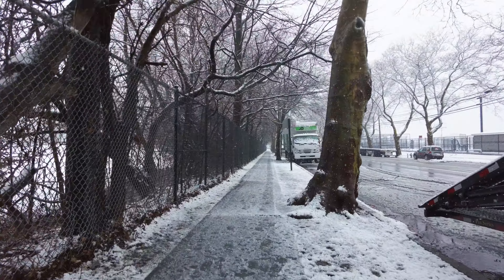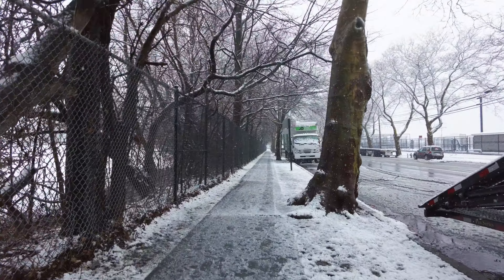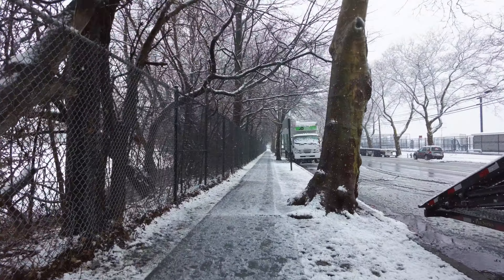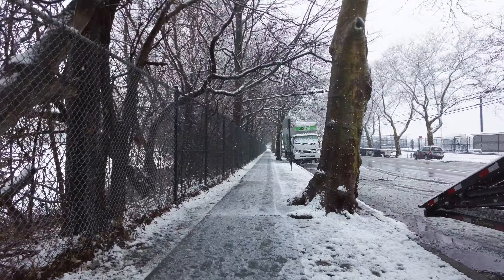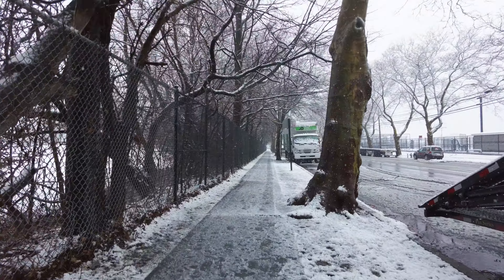I believe tomorrow — well, as I'm recording it, it already happened — but I think tomorrow is Valentine's Day. Who knows, maybe people will consider this the Valentine's Day storm of 2024. You can see just by looking at the street it's back to wet snow. It is much warmer out — temperature is 35 when I started this walk — so the only snow piling up is already on snow-covered surfaces.